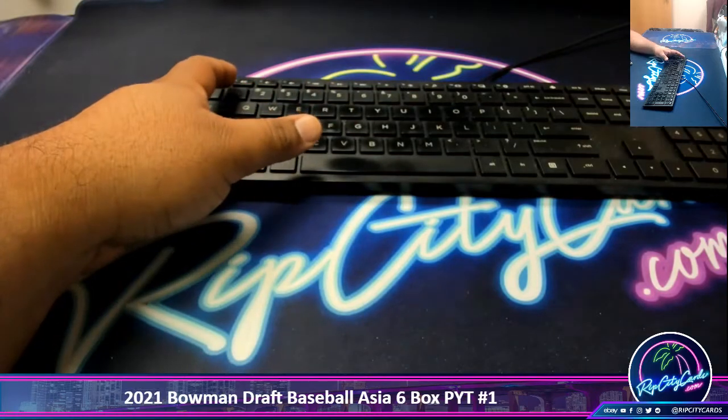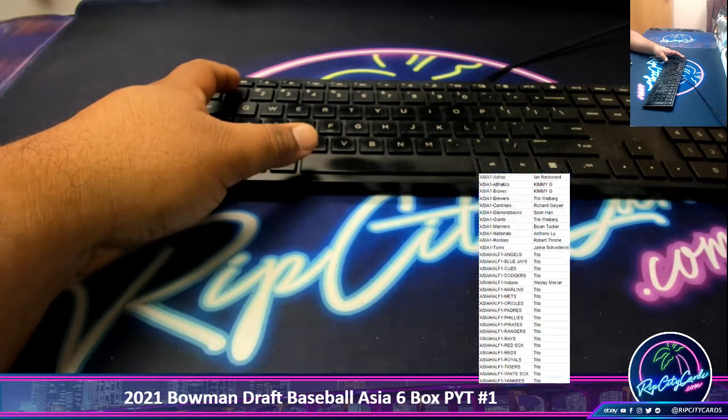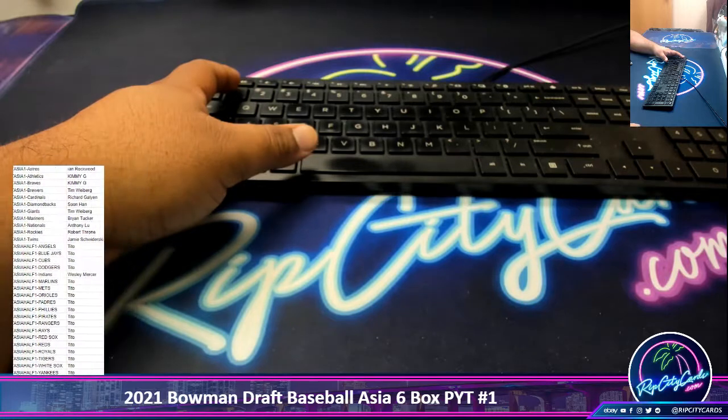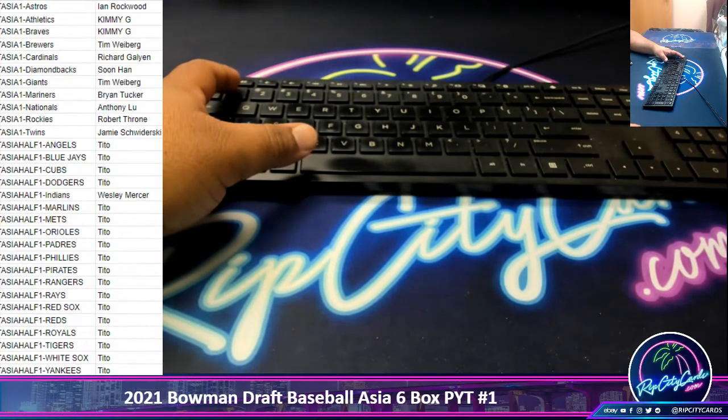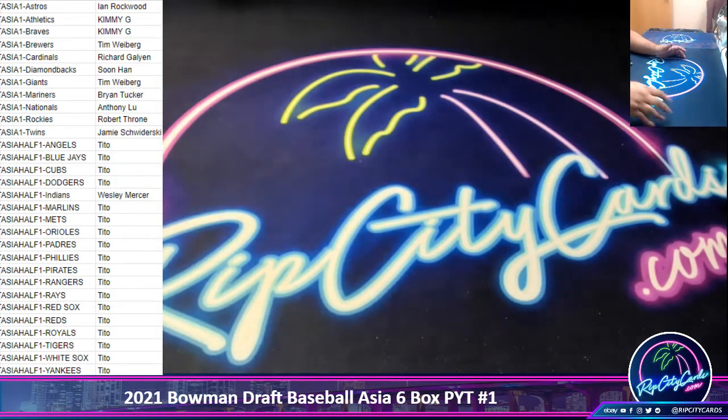Boom, there's the title on the screen. Shout out to everyone in the break, especially Tito, who as you can see went ham and cheese. Very nice. All right, put this to the side, let me go grab the case and we're ripping.